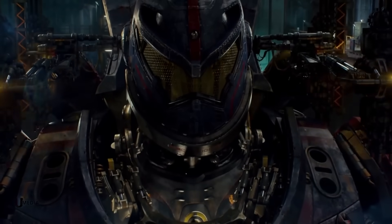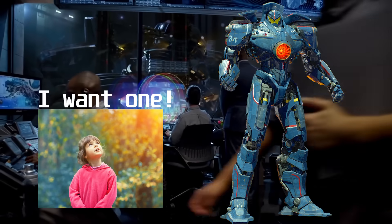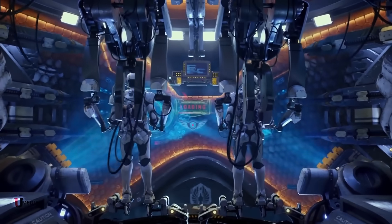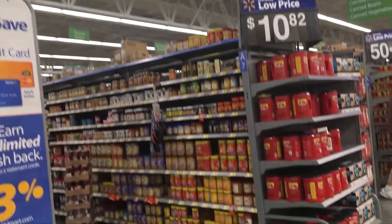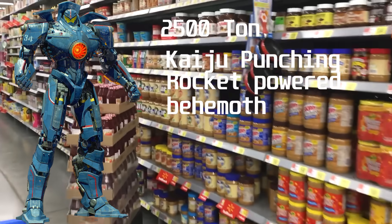Have you ever watched Pacific Rim, seen Gypsy Danger stomp through a city, and thought to yourself, I want one? Yeah, me too. But then the adult in you kicks in, right? The one that groans when you see the price of lumber at the hardware store? And you start to wonder, what would it actually cost to build a 2,500 ton, kaiju-punching, rocket-powered behemoth?